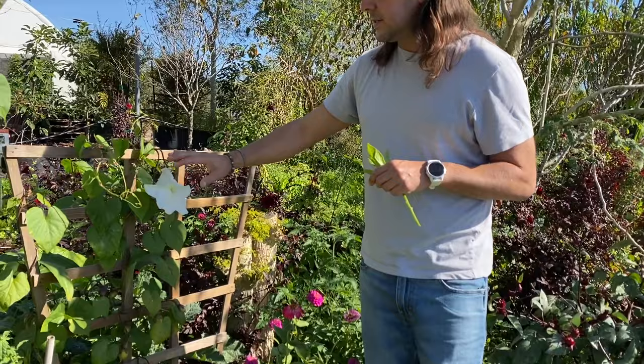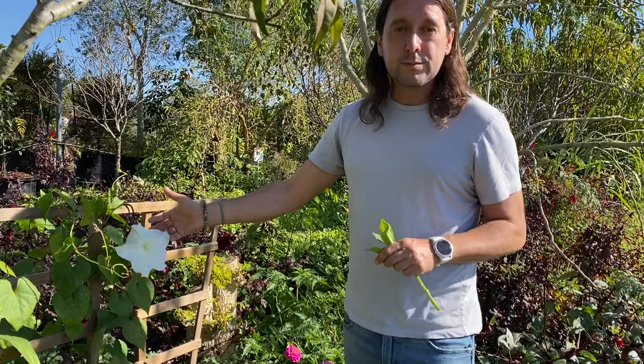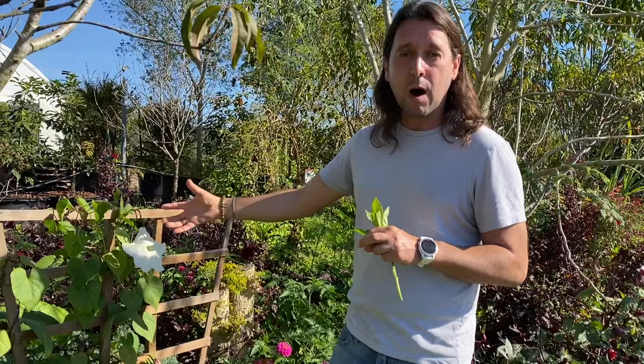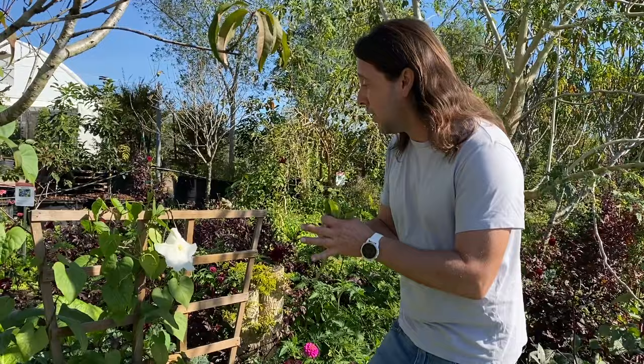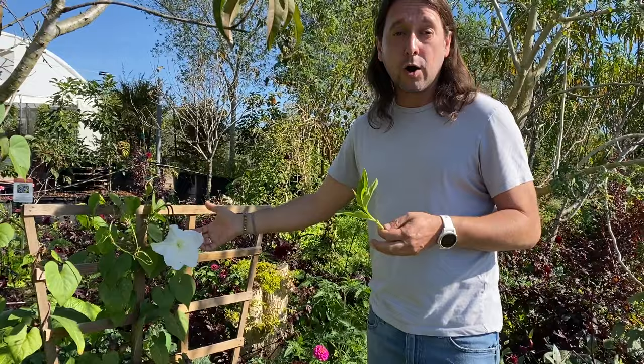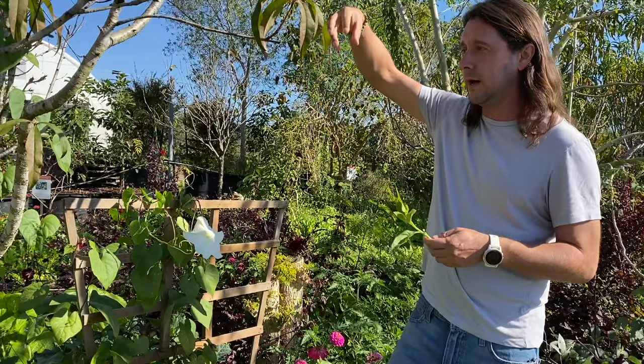The moonflower only blooms at night, but it's a great one to plant if you've got dragon fruit, because dragon fruit flowers in the evening. The moonflower brings in nighttime moths that naturally help pollinate your dragon fruit — because nobody's got time to sit with a paintbrush and tickle the inside of all their dragon fruit flowers. Another option if you're growing dragon fruit is the night-blooming cereus, or queen of the night, which grows up trees and is another great evening bloomer for nighttime pollination.